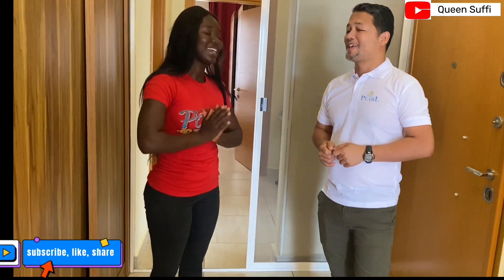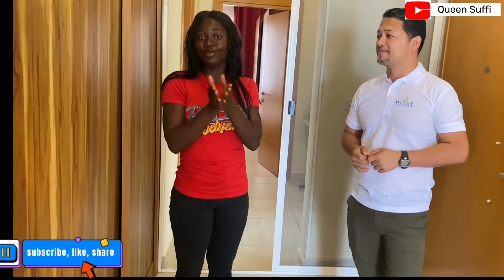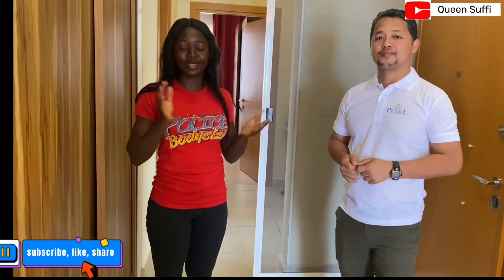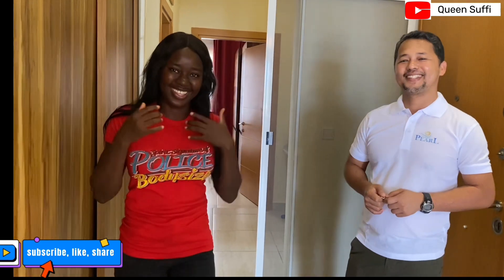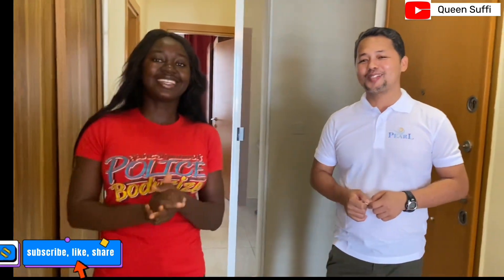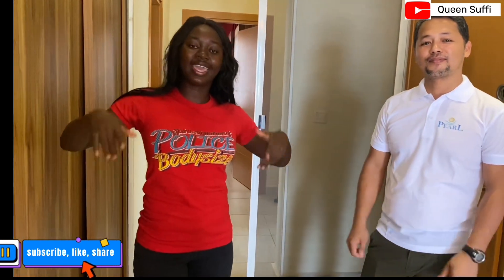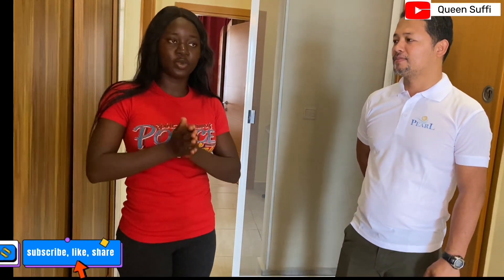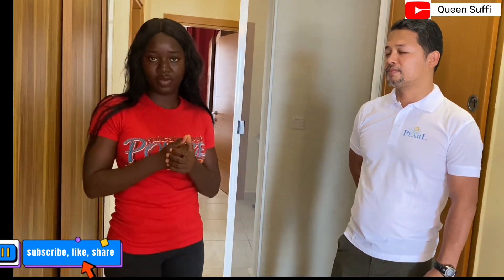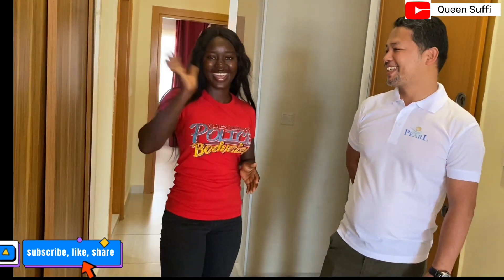Thank you so much — this means a lot to me and my subscribers. Hopefully those watching this will love to check this place out, and when you come don't forget to tell them I sent you. Please hit the subscribe button, like, and share. The contact number will also be in the description box below.